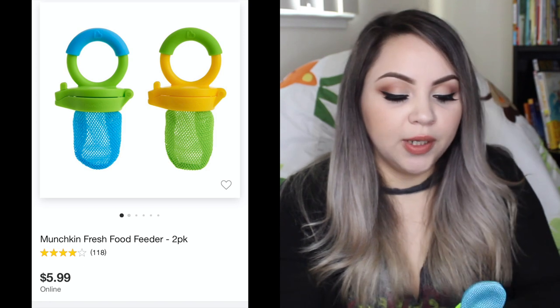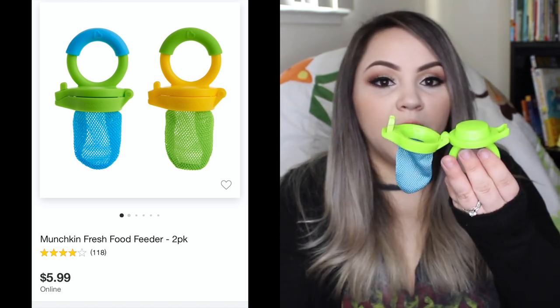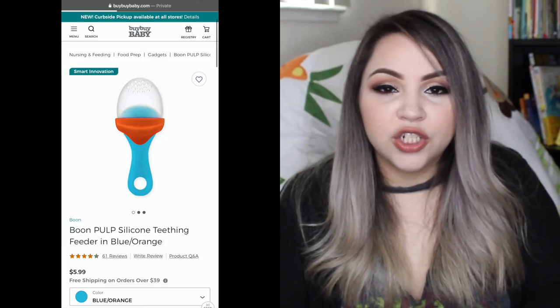One of the first things Gilly started using — and it was very early — was for introducing him to purees and different flavors: a food feeder. It's a little device where you open up the bottom and stuff whatever you want inside. Some people use frozen fruits or frozen vegetables. What I would do is make my own purees, freeze them in molds, take them out, cut them up, and put them in the feeder. He'd be happy for about 30 minutes. People did recommend the silicone versions that are easier to wash — thinking back, I probably would have gotten those, but this was a baby shower gift.